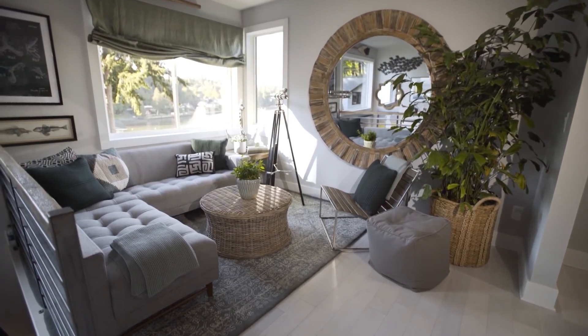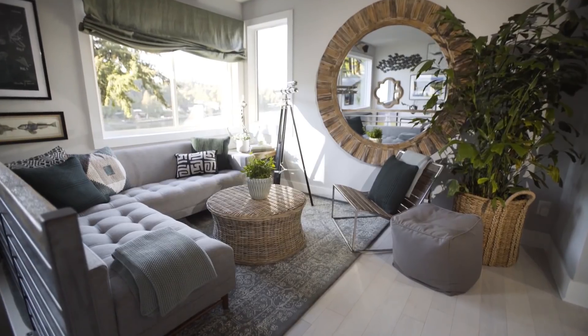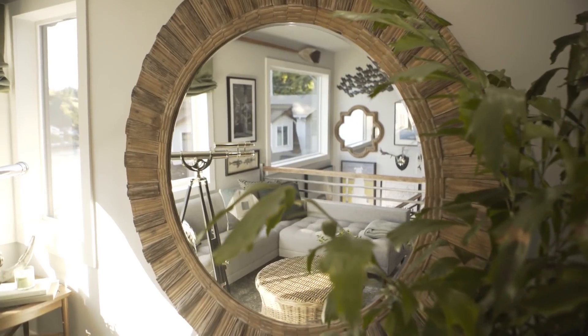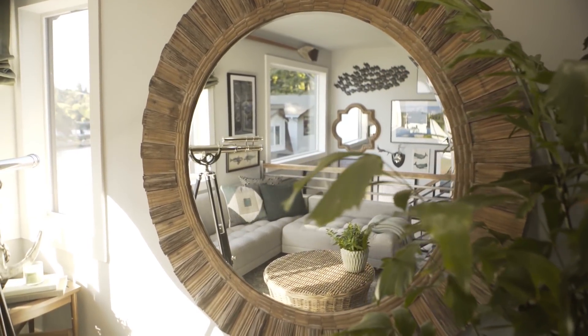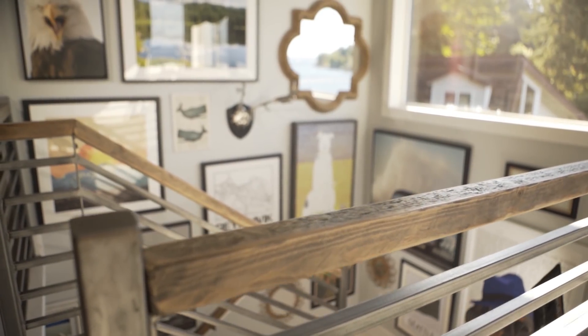Obviously, the views are meant to be the star of the show, but I also wanted to have a few things that really stood out for personality, including a massive round mirror that's made with reclaimed wood. Not only does the mirror help bounce light around the room, it also reflects the really unique gallery wall.